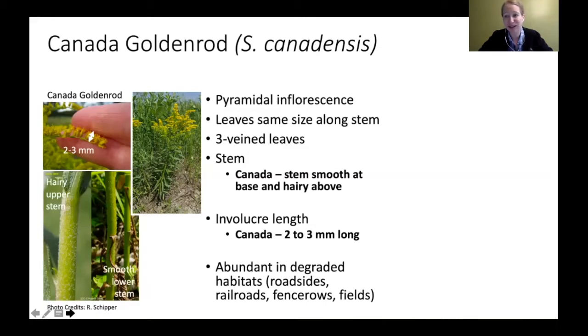Canada goldenrod is pretty common. It has that pyramid-shaped flower head, leaves the same size along the stem, and three veins in the leaves. For the stem: Canada goldenrod has a smooth stem at the base, getting more and more hairy as you go up — half hairy, half not. Another way to confirm it's Canada goldenrod: measure the involucre, those tiny cups holding the florets. If they're about two to three millimeters long, it's probably a Canada goldenrod.